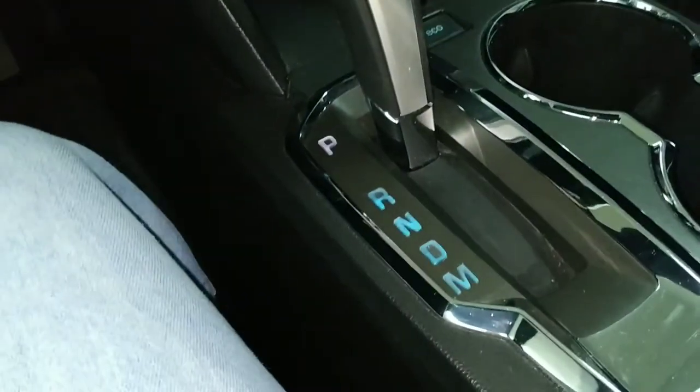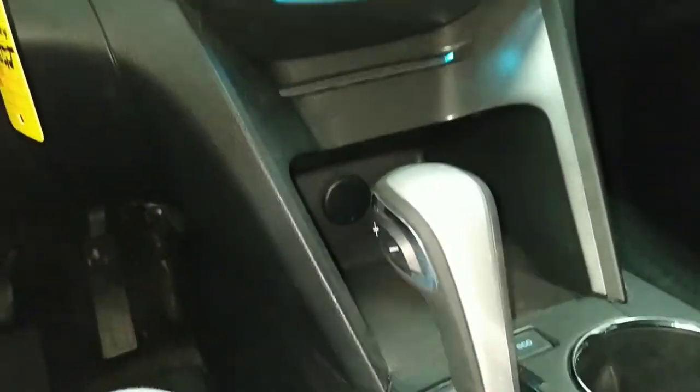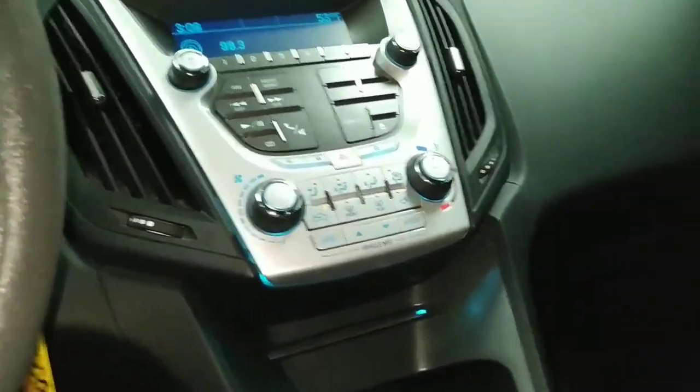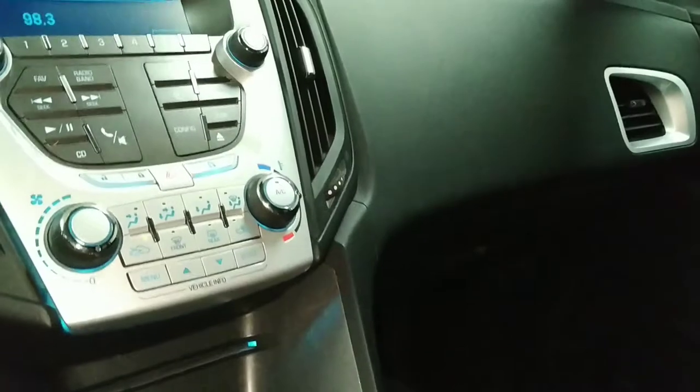It's an automatic transmission of course. It's a nice car inside folks, very nice. Now we're going to go around the interior and check it out — this has a black interior with red stitching and it's in super nice shape.